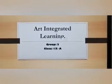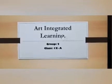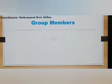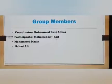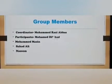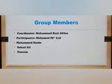Welcome to the Art Integrated Learning Project by Group 2 of Class 9A. Group members: Razi Abbas, Dilshad, Mazin, Sahad Ali and Naseem.